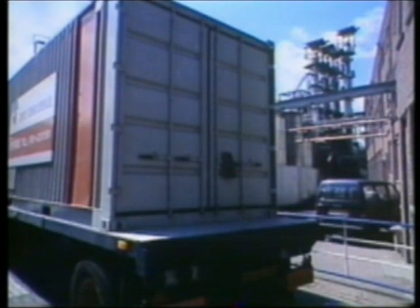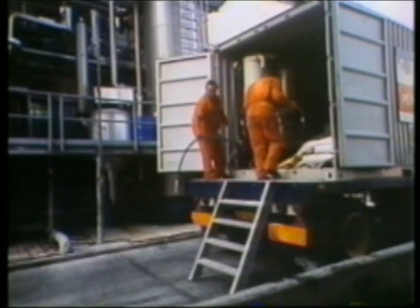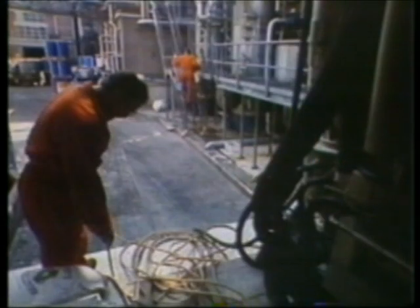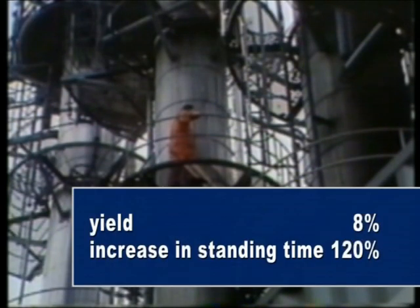Another striking example is a strongly contaminated heat exchanger at Unikema. After treatment, an efficiency increase of 8% could be booked and a rise of standing time of even 120%.